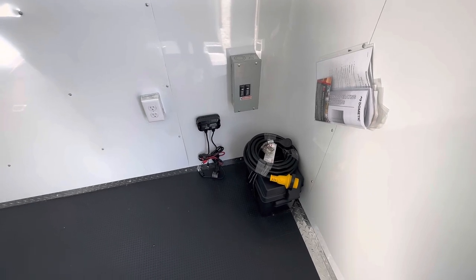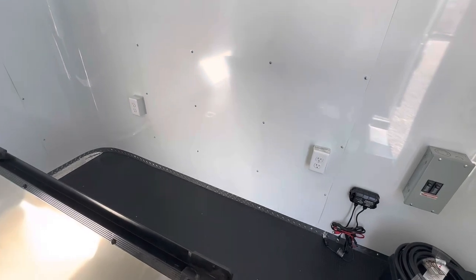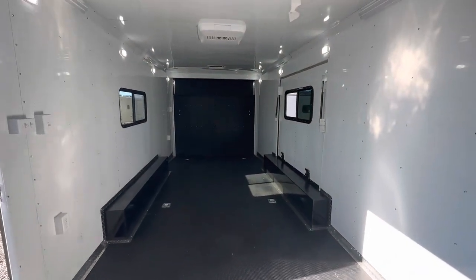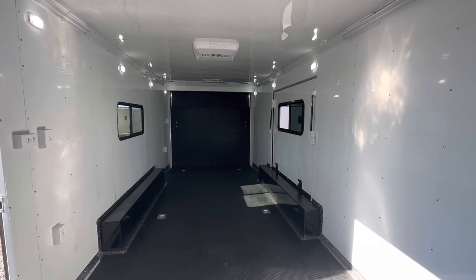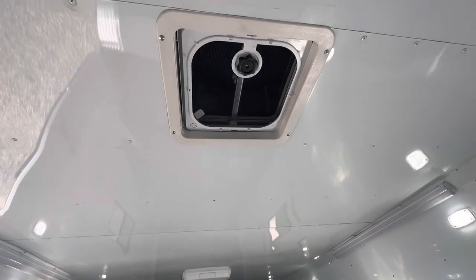You can use this detachable cord to plug into your generator or however you're going to bring 110 power in, and once you've got that, your interior outlets will be working as well. You've got two on the front wall, one on the driver's wall, two more on the passenger wall, and an exterior GFI outlet — lots of places to plug in.